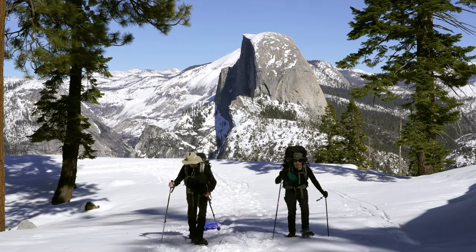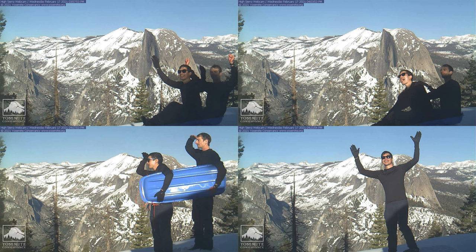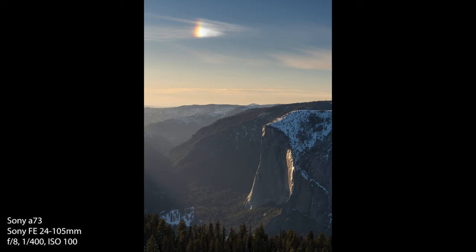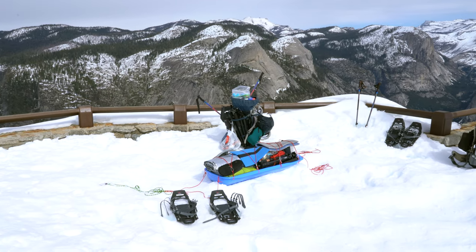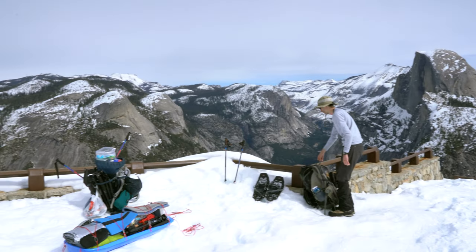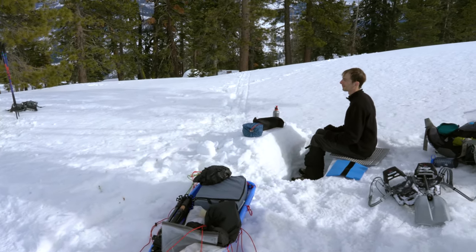What's going on? Where are you going? All packed up now, we're moving camp to Sentinel Dome. We hiked from Glacier Point to Sentinel Dome to set up our new camp, and we even have the luxury of a bench and table.